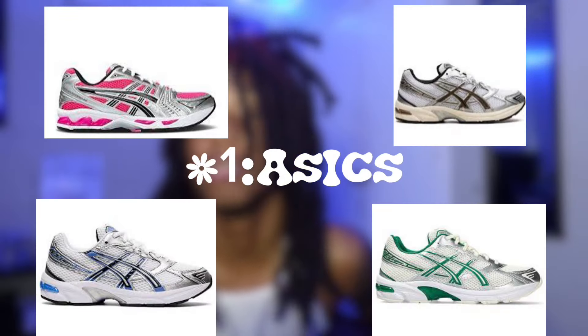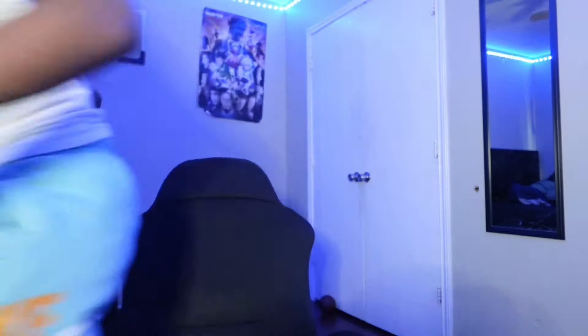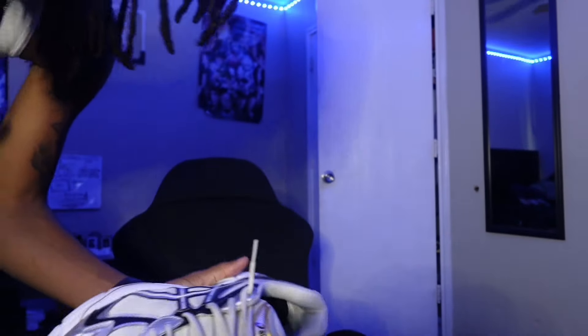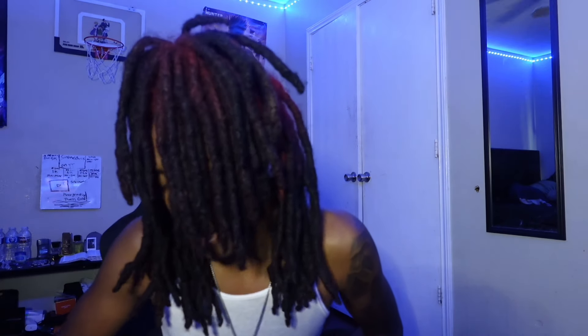First shoe is some Asics. I got some Asics myself and I can say these are comfortable. They used to be looked at as dad shoes until they got popular on TikTok, but I've always been rocking with them. The ones I got are the Asics 2160. The most popular ones are the 1130s — I'm gonna put them on screen. Everybody mostly gets them. They comfortable, they look good, they go with a lot of stuff. If you know how to dress it, you can put a cool fit together with some Asics.